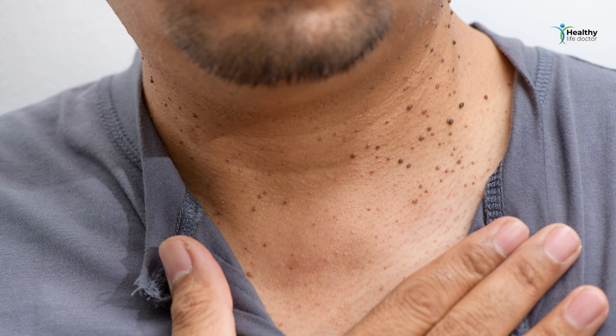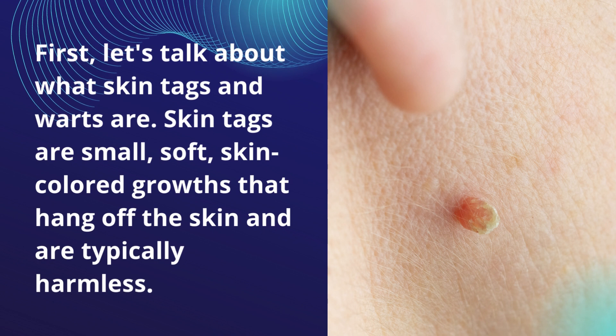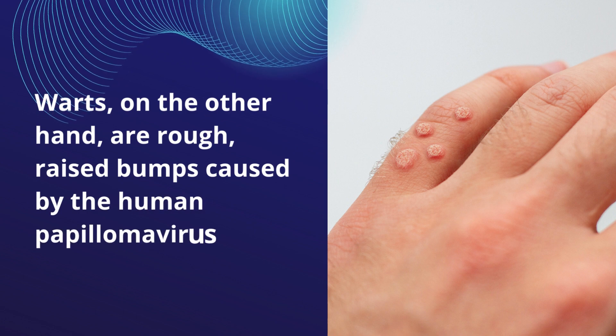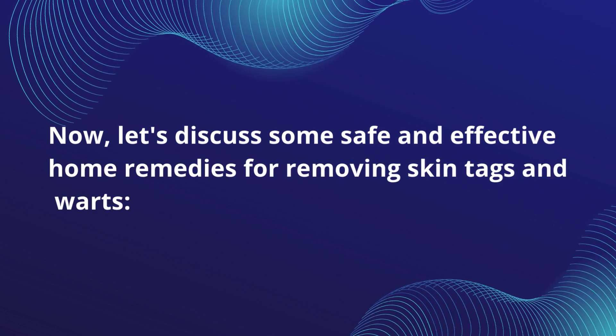First, let's talk about what skin tags and warts are. Skin tags are small, soft, skin-colored growths that hang off the skin and are typically harmless. Warts, on the other hand, are rough, raised bumps caused by the human papillomavirus, HPV. Now let's discuss some safe and effective home remedies for removing skin tags and warts.